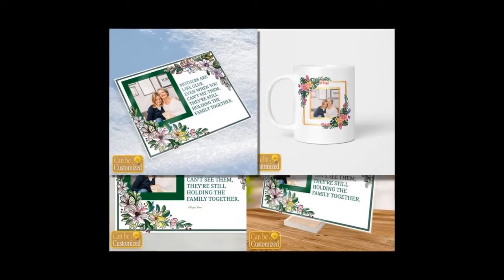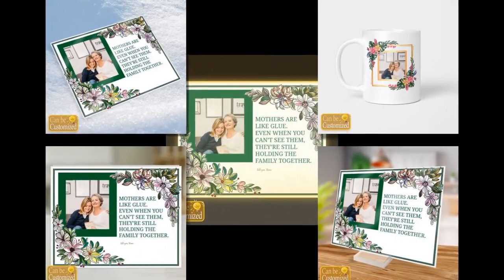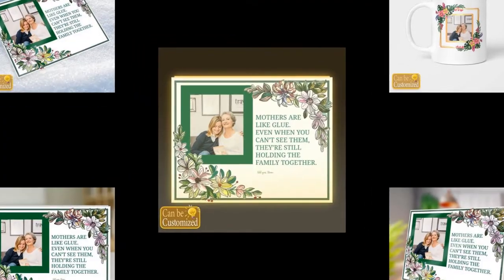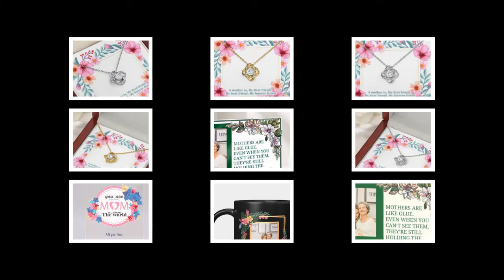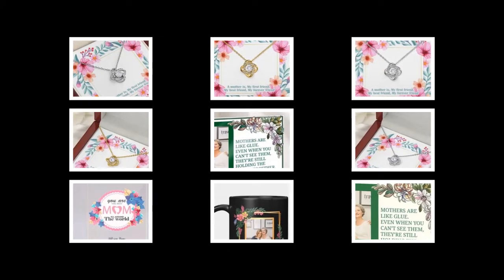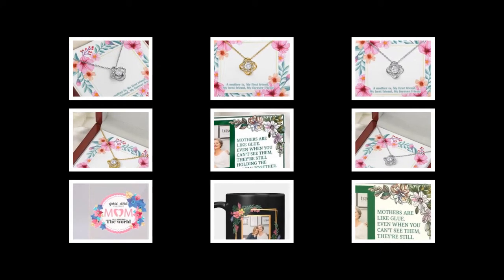Hello friends and welcome back to our channel. With Mother's Day just around the corner, it's time to start thinking about how to make the day truly special for the most important woman in our lives, Mom. And what better way to do that than with heartfelt, personalized gifts that will touch her heart and make her smile? Today we've curated a list of unique products that you can customize with your favorite photos, adding an extra layer of sentiment to your Mother's Day surprises.